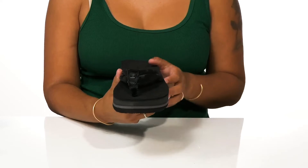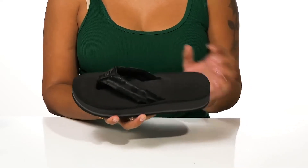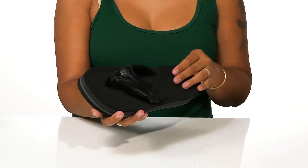You'll enjoy a textile toe post that'll keep you nice and secure, while a textile lining rests softly against the top of your foot. You'll love the fact that the insole is very well cushioned and also contours to your foot's natural shape to give you added support.